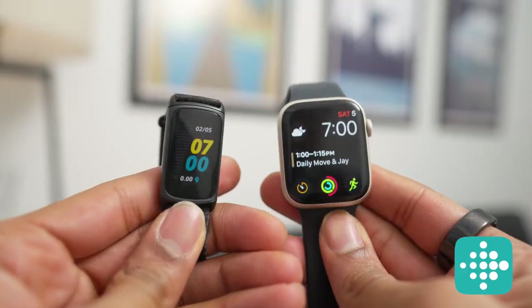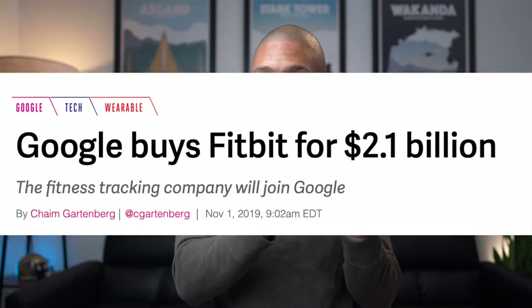I do wish their wearables were a bit better, similar to an Apple Watch, but since Google did purchase Fitbit, we could see some great devices in the future. Stay tuned for my Fitbit Charge 5 review, where I dive a little bit deeper into everything that Fitbit has to offer.